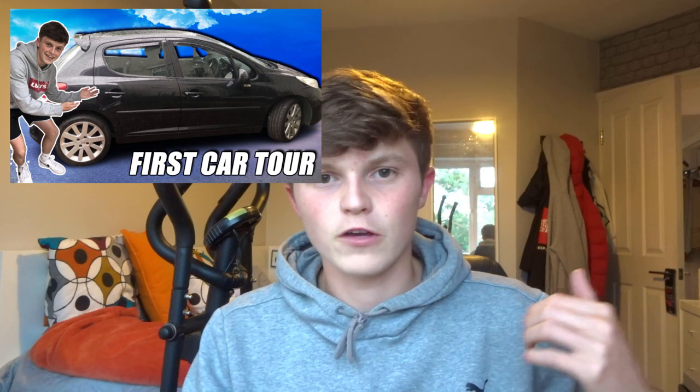Welcome back to another car video on the channel. Today we are doing a car accessory video — my first accessories I'm adding to the car. I'll go through them all, including some pre-existing ones already on the car. If you haven't seen my other video on the car, watch that first — it's a car tour. Spoilers: it's a second-hand Peugeot. Drop in the comments what other accessories you'd want me to get.